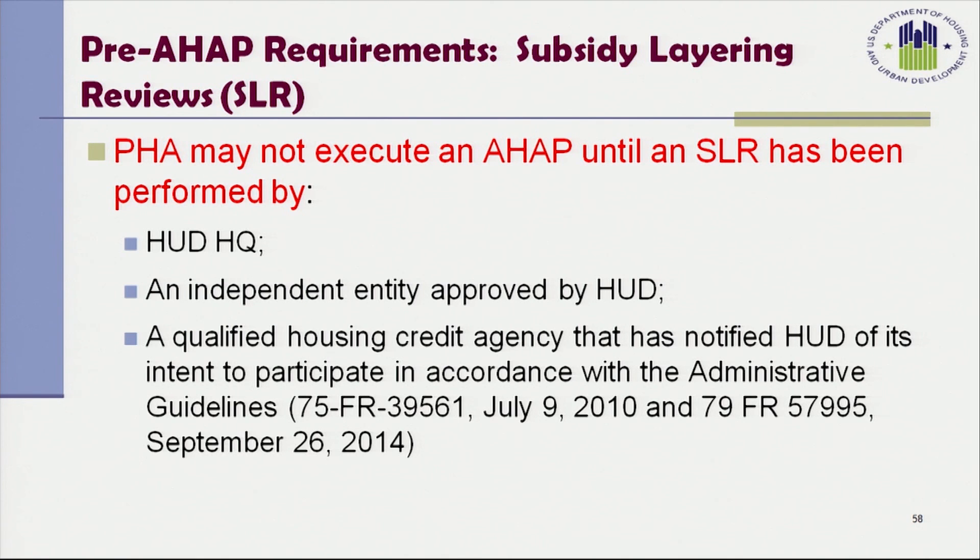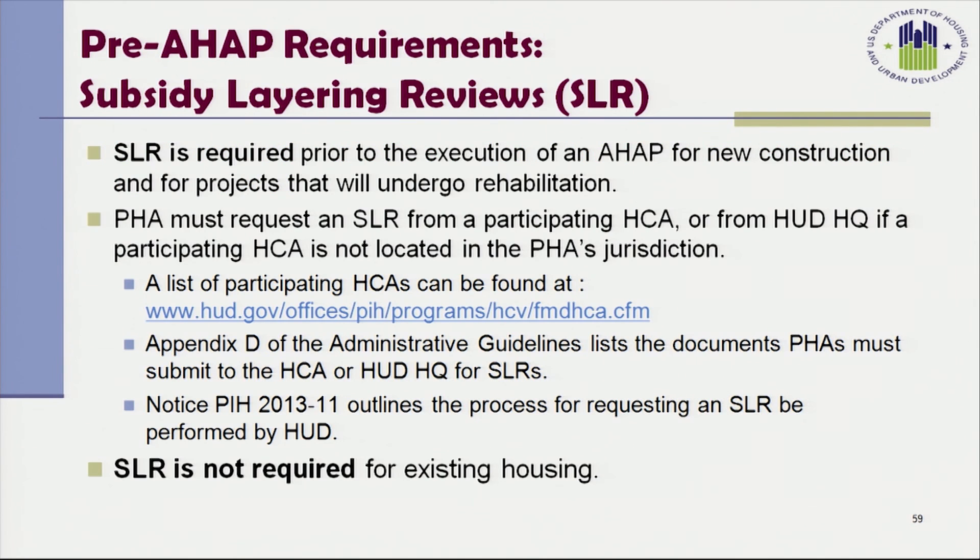If your state's housing credit agency is not on the list of participating agencies, then HUD must do the review. The subsidy layering review is required prior to the execution of an AHAP for new construction and for projects that will undergo rehabilitation. The PHA must request a subsidy layering review from a participating housing credit agency or from HUD Headquarters staff if a participating HCA is not located in the PHA's jurisdiction. The Appendix D of the Administrative Guidelines lists the documents PHAs must submit, and Notice 2013-11 outlines the process for requesting a review by HUD. A subsidy layering review is not required for existing housing.